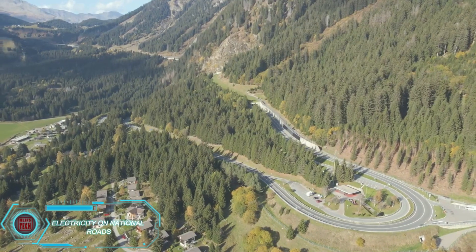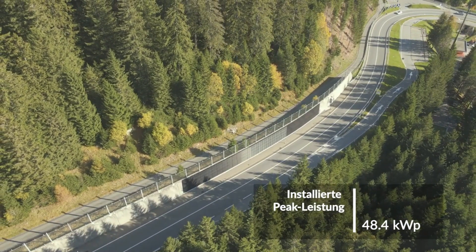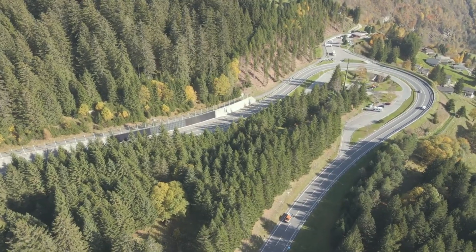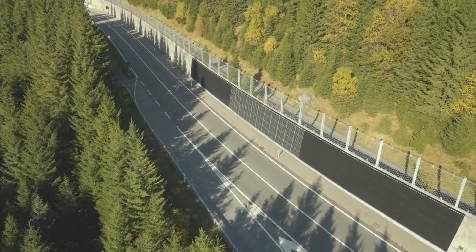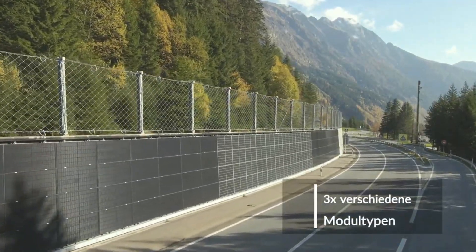Swiss roads could generate up to 55 gigawatt hours of electricity per year. That's why the Swiss Federal Roads Office ran a test on the A113 highway, installing photovoltaic panels over a 90-square-meter area. The plan is to expand the project to cover 6 kilometers of road and generate up to 2.2 megawatts of power.